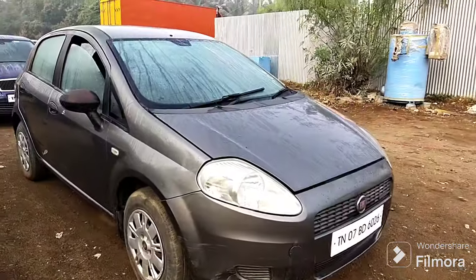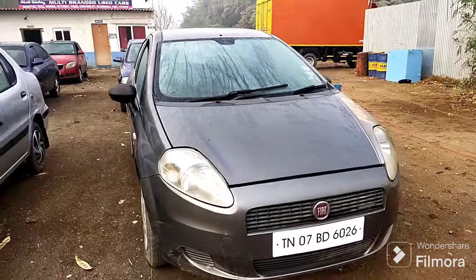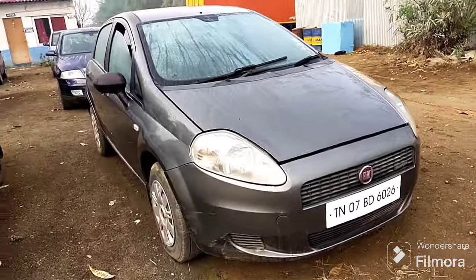This is Fiat. This is diesel variant 20. This price is very low.